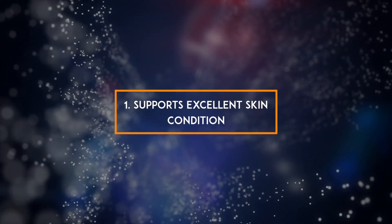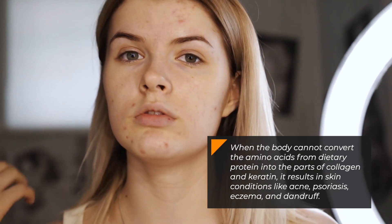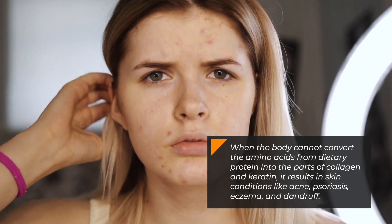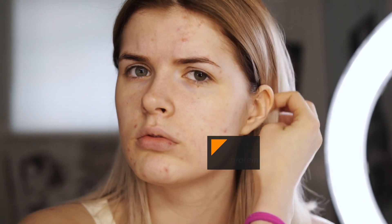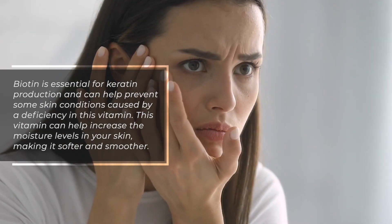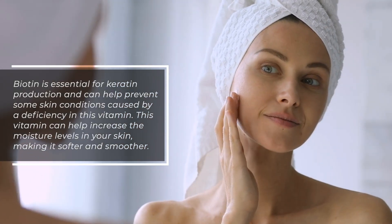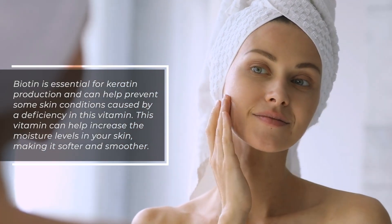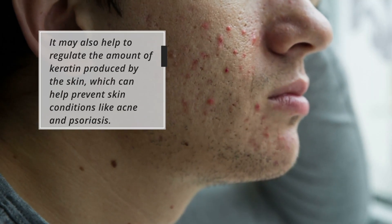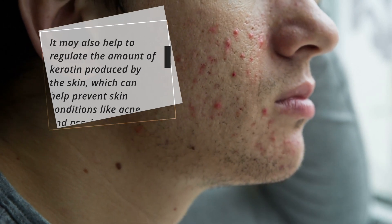1. Supports excellent skin condition. When the body cannot convert the amino acids from dietary protein into the parts of collagen and keratin, it results in skin conditions like acne, psoriasis, eczema, and dandruff. Biotin is essential for keratin production and can help prevent some skin conditions caused by a deficiency. This vitamin can help increase moisture levels in your skin, making it softer and smoother, and may help regulate the amount of keratin produced by the skin.